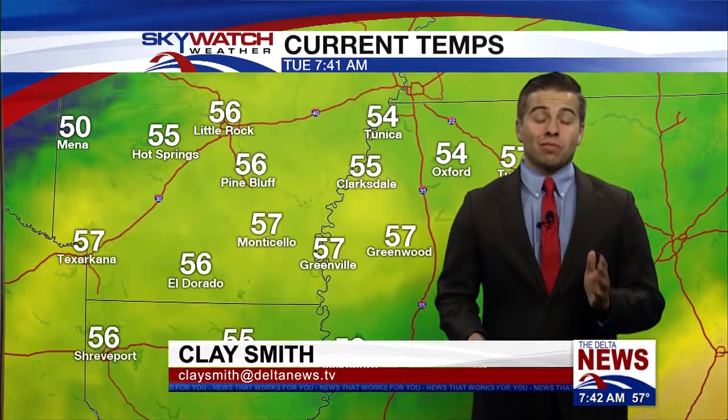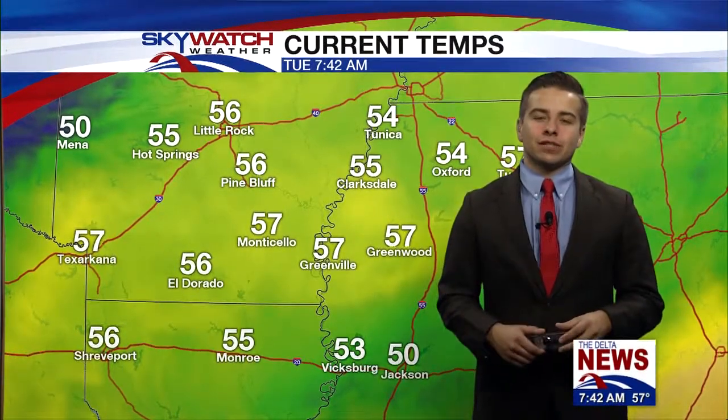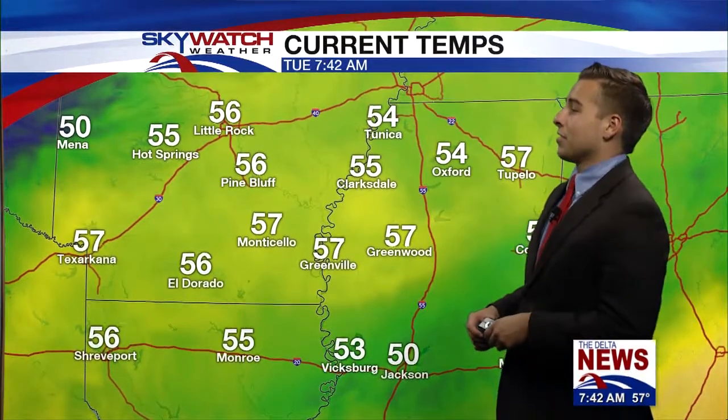Good morning. We do have a mix of cloud and sun with a couple of pockets of sunshine this morning. Most notably in Greenville right at the Mississippi River Bridge we're seeing some sun, but for the most part we're going to see more clouds than sun throughout the day, and it is pretty mild.